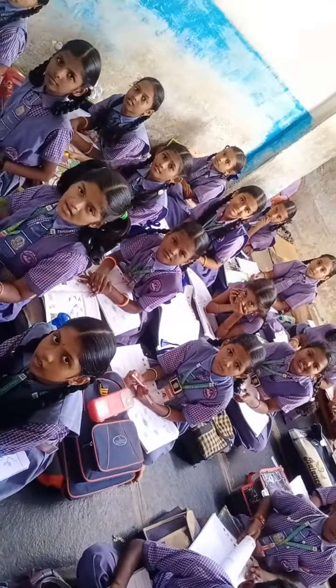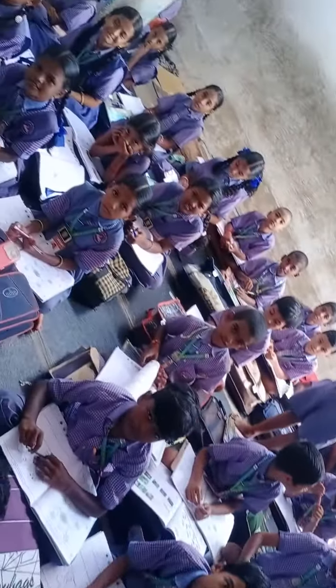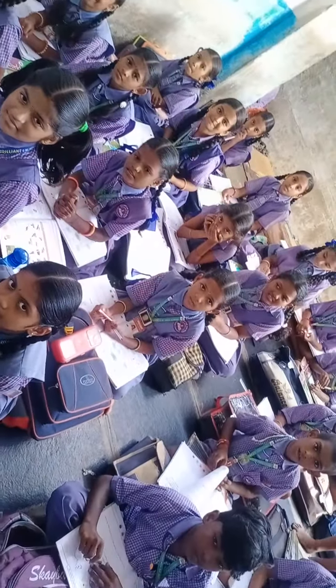Hello everybody, welcome to Brilliant's Lifestyle YouTube channel. Here we have our 4th standard students. Let's meet them.